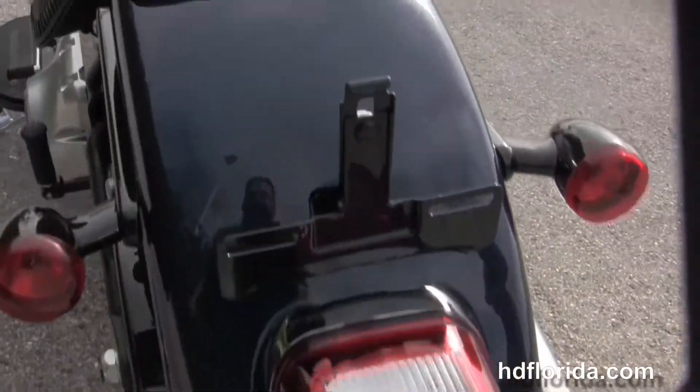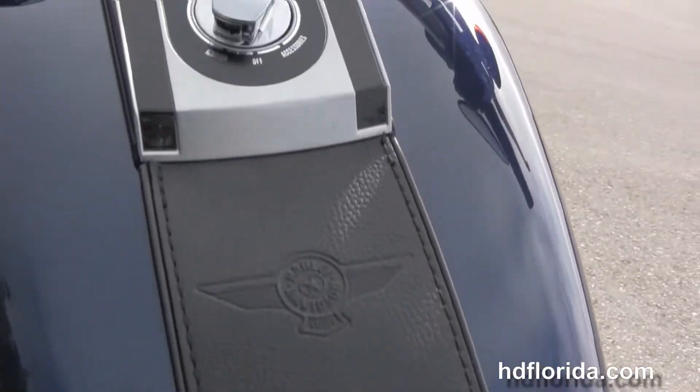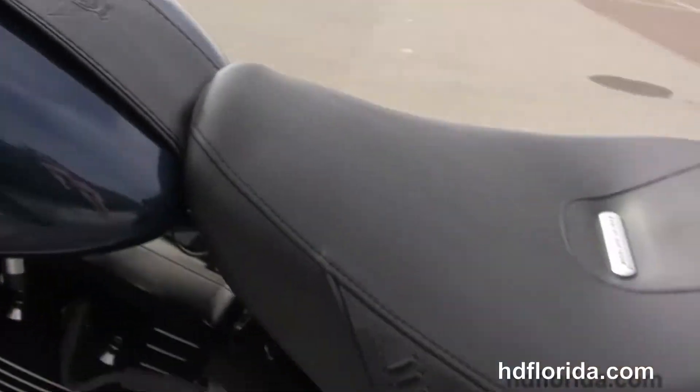Matching rear wheel with 200mm rear tire, classic wide Fatboy rear fender, upgraded 2 up seat, and black and brushed tank trim with leather accent, and pull back style bars.